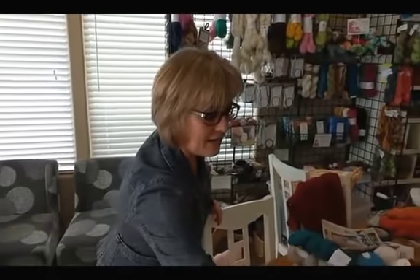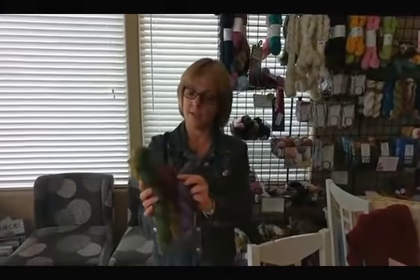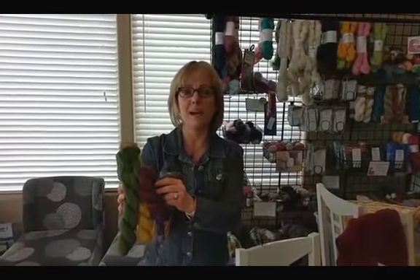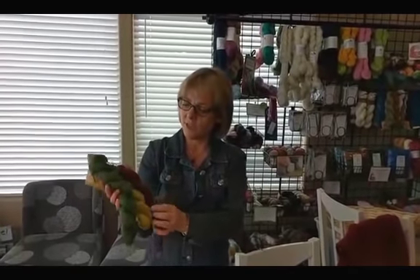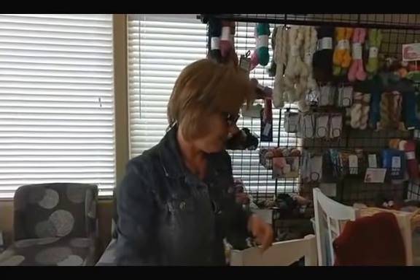The next thing I wanted to talk about is we got some more Cascade Lace in stock. It comes in beautiful new colorways, really gorgeous for your lace projects. It's 100% baby alpaca lace — it's really lovely to work with, has a great drape, and I really like working with this yarn.